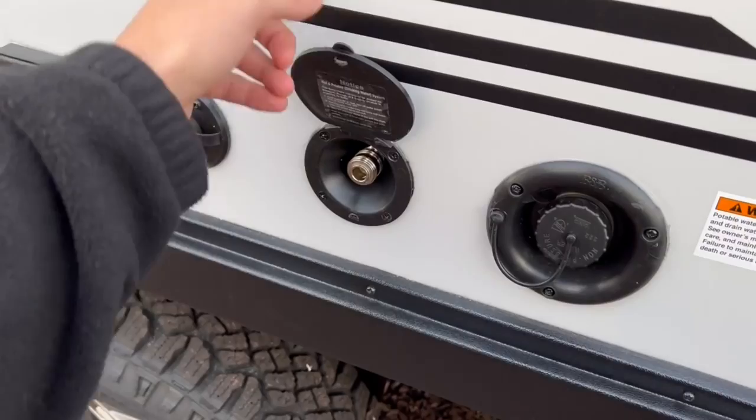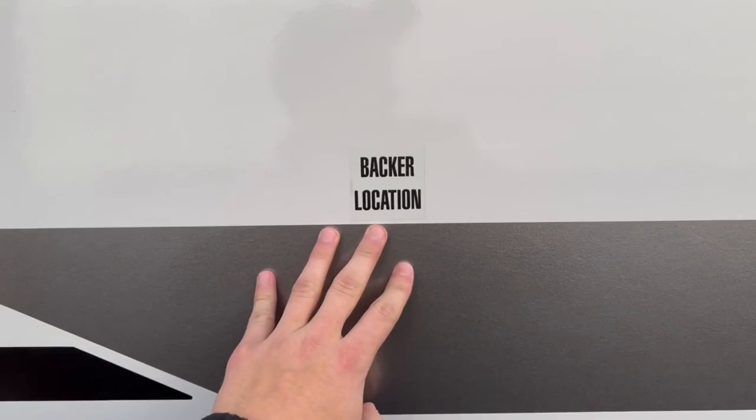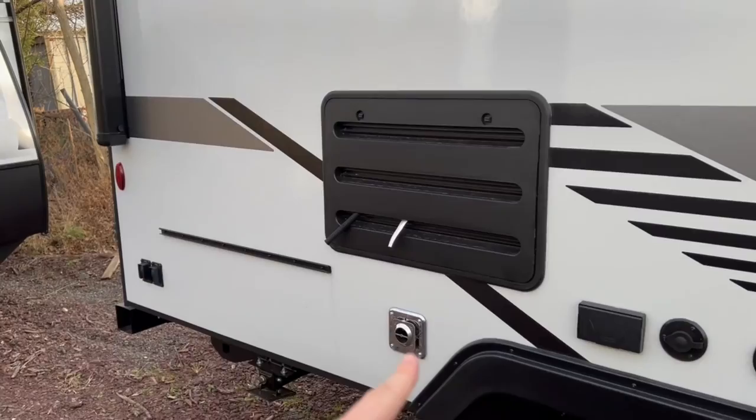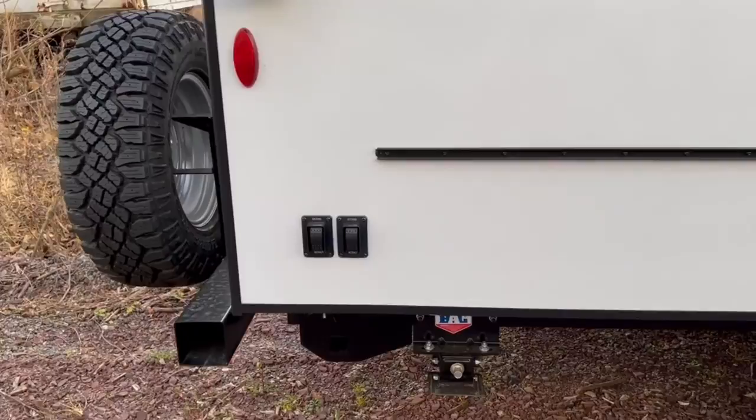Above the wheels, you'll have your fresh water tank fill, a spray port for a little outside shower over here to rinse things off, cable hookup, and 110 outlet plugs. There's a backer location sticker — a spot to mount an outside TV right there. Then you've got your outside fridge ventilation, furnace exhaust, a spot for certain grills, and the two switches in the back for your stabilizer jacks in the rear.